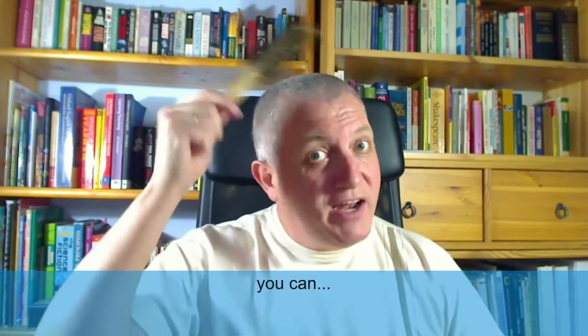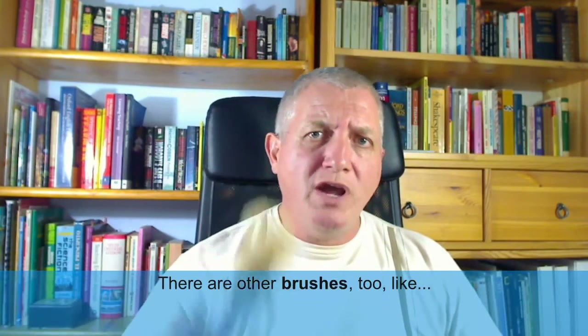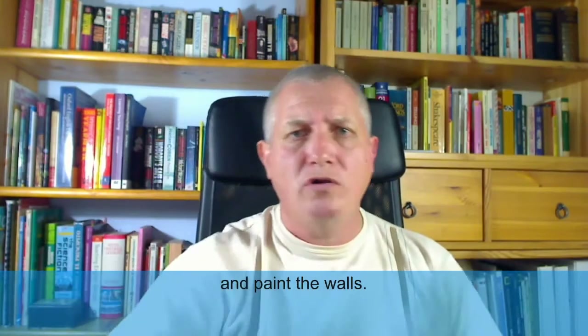With a hairbrush, you can brush your hair. There are other brushes too, like a paintbrush, which allows you to paint the ceiling and paint the walls.